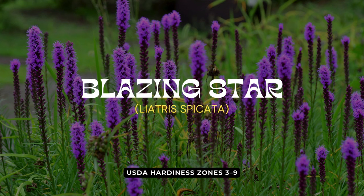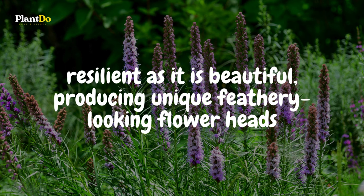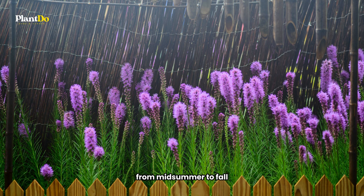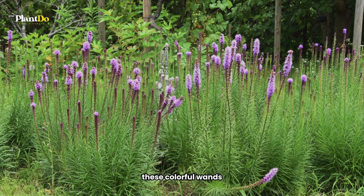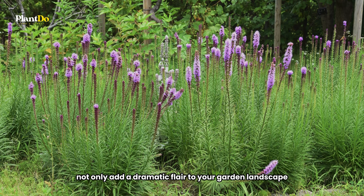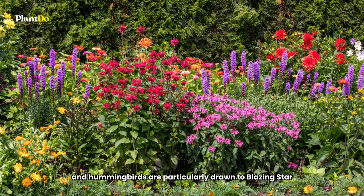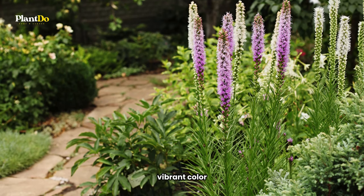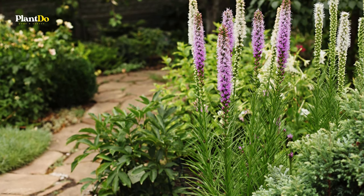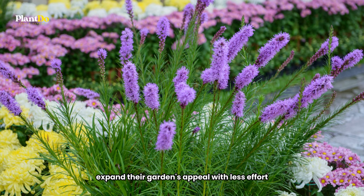Fourth on our list of beginner-friendly, low-maintenance perennials is the blazing star, often referred to as gay feather. This native plant is as resilient as it is beautiful, producing unique feathery-looking flower heads that captivate the eye. From midsummer to fall, blazing star adorns gardens with its spikes of pink, white, or purple blooms. These colorful wands not only add a dramatic flair to your garden landscape but also play a crucial role in attracting wildlife. Butterflies and hummingbirds are particularly drawn to blazing star, bringing your garden to life with their presence. Growing blazing star is an excellent way to introduce vibrant color and dynamic wildlife activity into your garden, as its ability to thrive with minimal care makes it a fantastic choice for new gardeners or those looking to expand their garden's appeal with less effort.